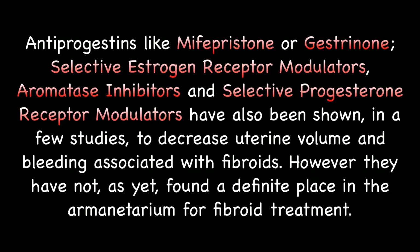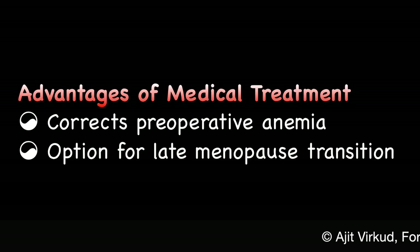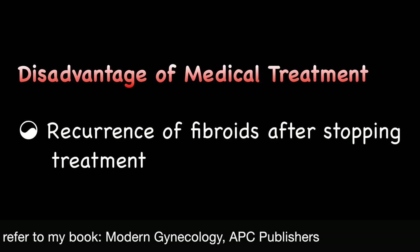Anti-progestins like Mifepristone or Gestrinone, Selective Estrogen Receptor Modulators, Aromatase Inhibitors, and Selective Progesterone Receptor Modulators have also been shown in a few studies to decrease uterine volume and bleeding associated with fibroids. However, they have not as yet found a definitive place in the armamentarium for fibroid treatment. The main disadvantage of medical treatment is recurrence of fibroids after stopping treatment. Advantages of medical treatment are correction of preoperative anemia and an option for late menopause transition.